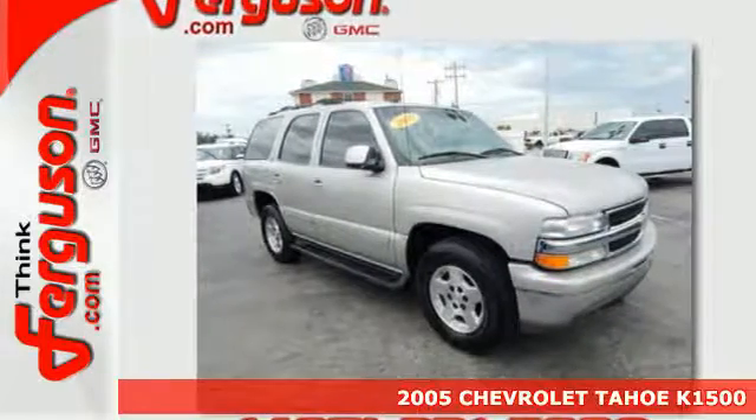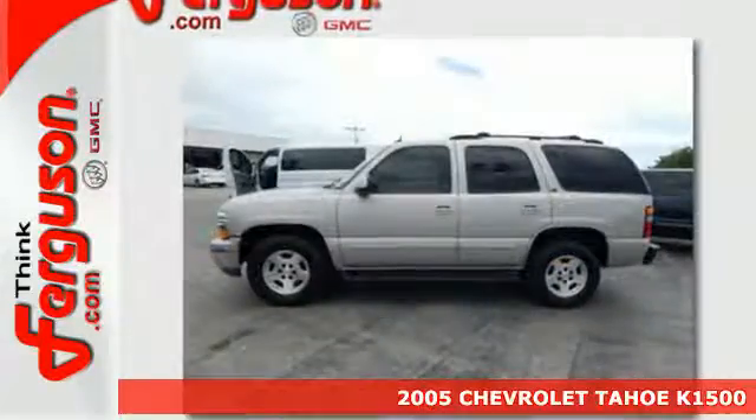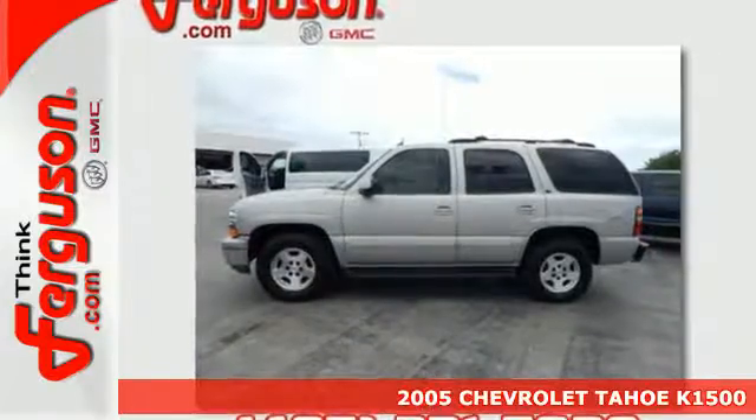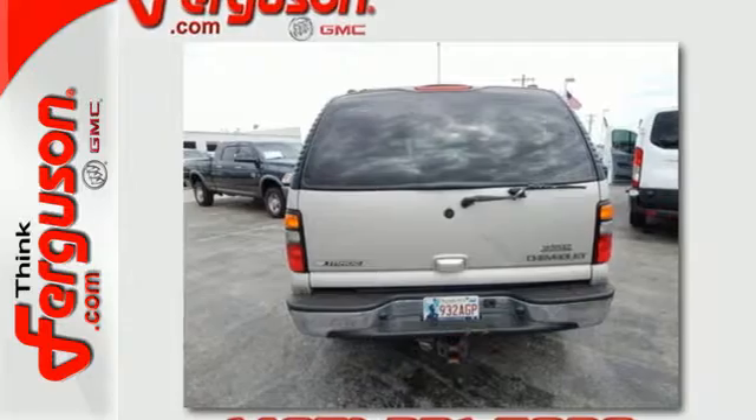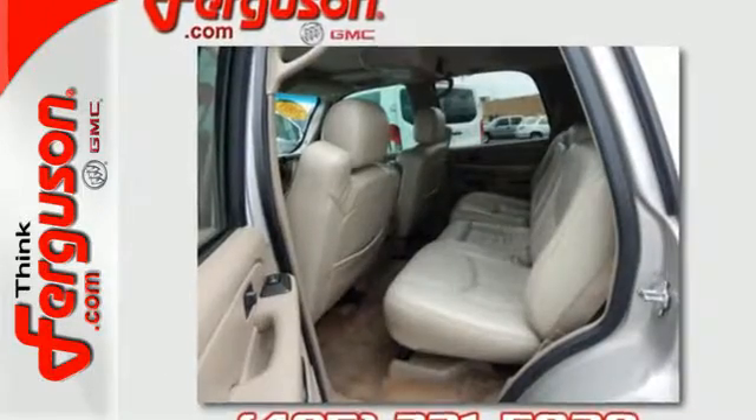Here's a 2005 Chevrolet Tahoe. Features include 4-wheel anti-lock disc brakes, a potent Chevrolet V8 engine, driveline traction control, along with electronic stability control.